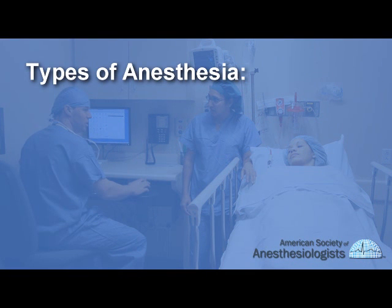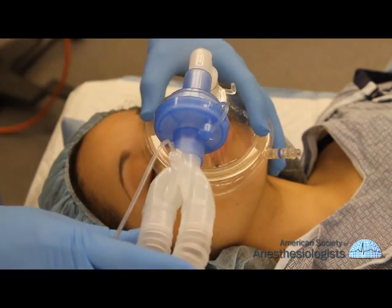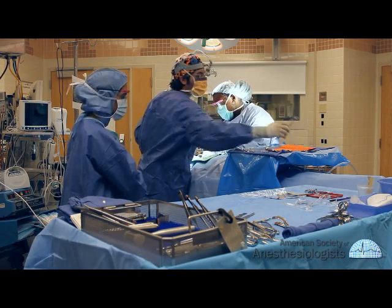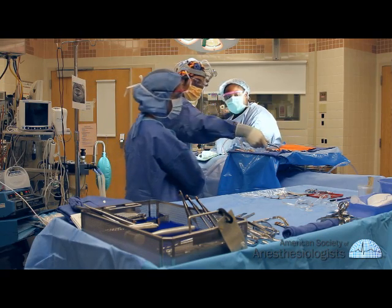There are three basic types of anesthesia: general, regional, and local. General anesthesia provides a state of controlled unconsciousness during which there is no pain or awareness. This allows you to be still during the procedure and lets the surgeon operate under the best conditions.